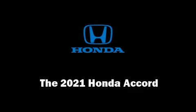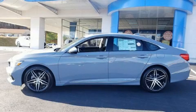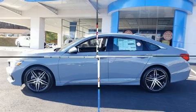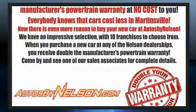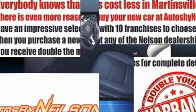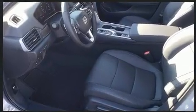Climb inside the 2021 Honda Accord. It features an automatic transmission, front-wheel drive, and a 2-liter 4-cylinder engine. A turbocharger further enhances performance while also preserving fuel economy.